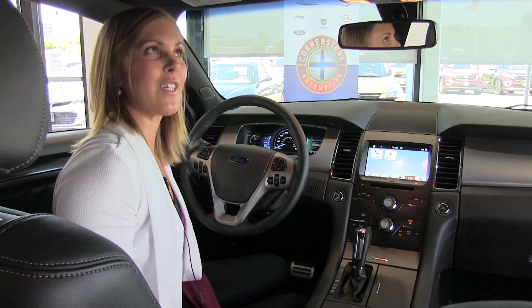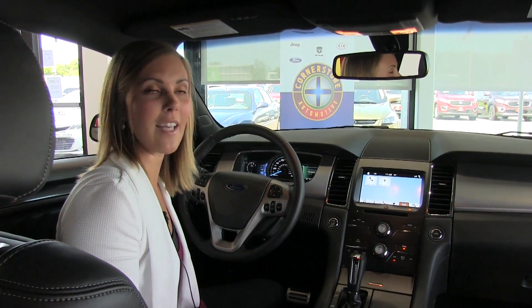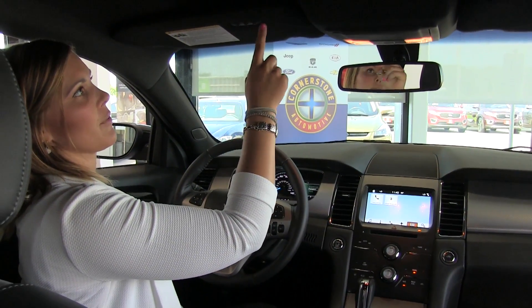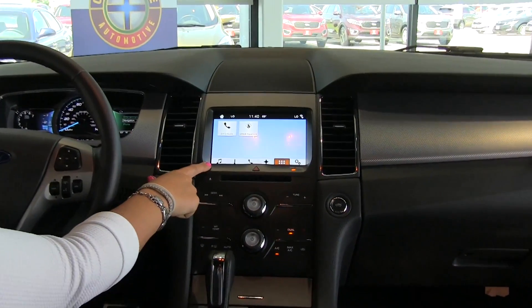Here we are on the inside of the 2016 Ford Taurus SHO. This one doesn't have it, but we do have a sunroof option available. We have a nice auto dimming rear-view mirror, and up here you can program up to three different garage doors for your convenience.